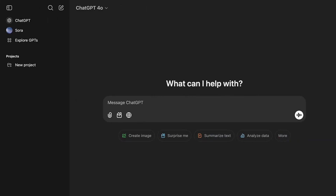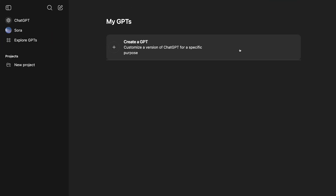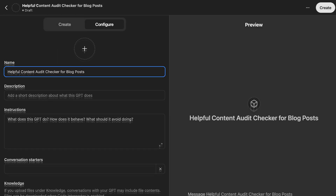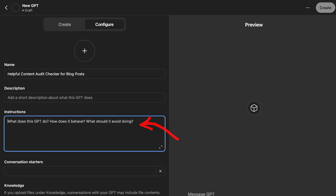If you do have ChatGPT premium, I'm going to show you some magic. Click on Explore GPTs, then click on My GPTs at the top. Now click on Create a GPT, then switch to Configure Mode. This is where you select the actions that you want the agent to take. Give your GPT a name like 'Helpful Content Audit Checker for Blog Posts.' Description is optional. In the instructions section, here's where you're going to paste in how you want the GPT to audit blog posts in particular. Later, we'll do the same for home pages, product pages, and service pages.